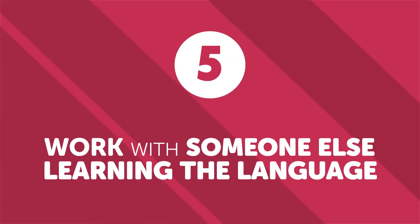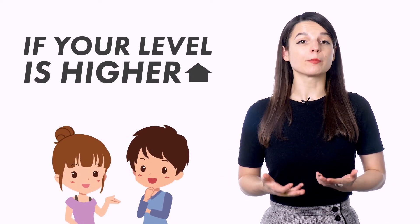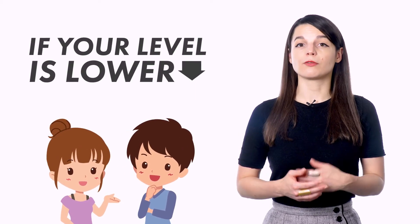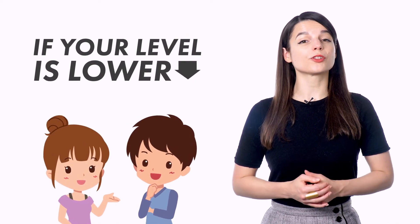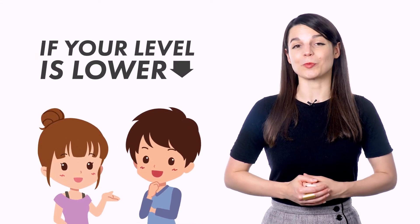Number five: work with someone else learning the language. Another great way to sharpen your language skills is to work with another person who is also learning the language. If your level is higher than theirs, you'll learn a lot by trying to teach them or help them understand difficult concepts. If your level is lower, you'll be able to draw from their advice and experience. If nothing else, you have a new language partner to practice with.